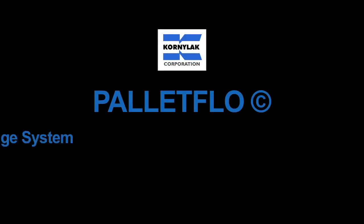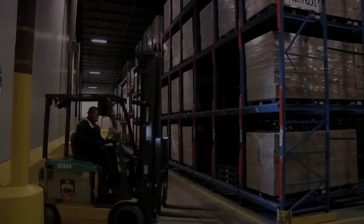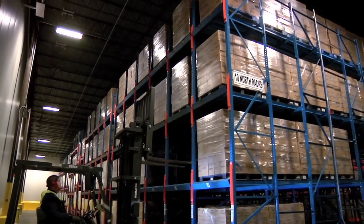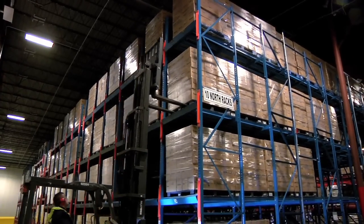Pallet Flow is a gravity-driven, first-in, first-out live storage system. First-in, first-out designs save 60% of your warehouse space over standard rack systems. They also require less people and equipment for loading and unloading.